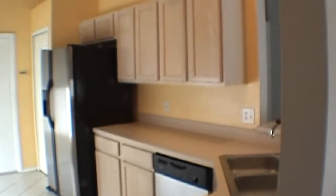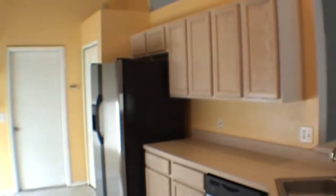The eat-in kitchen also has wood cabinets, refrigerator with water and ice in the door, dishwasher, built-in microwave, and a flat top range. There's also a full washer and dryer in the two-car garage.